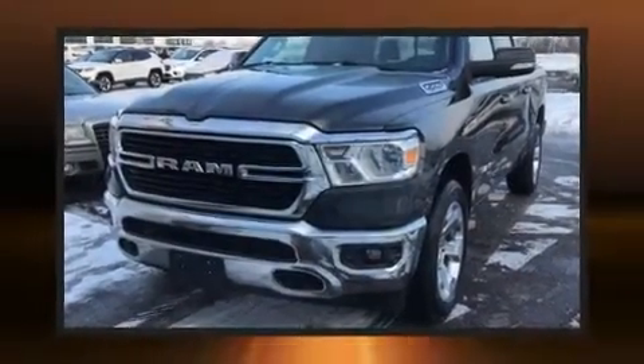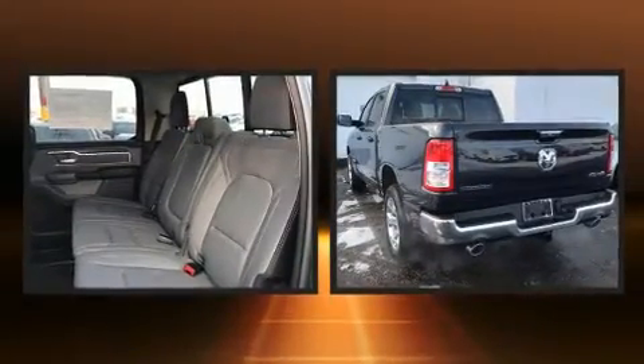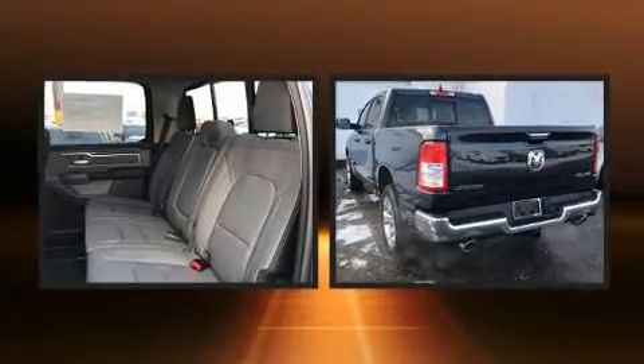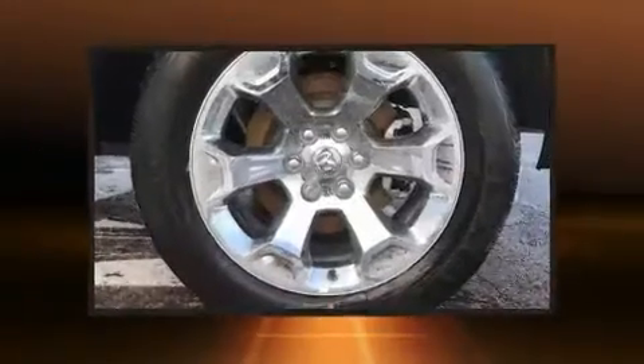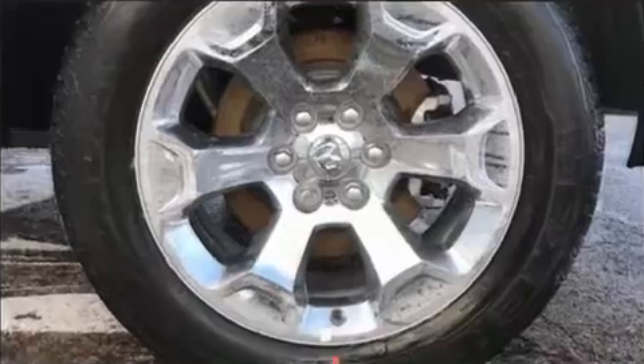You can expect a lot from the 2020 Ram 1500. This four-door, five-passenger truck offers the features and options for which you've been searching. It features an automatic transmission, four-wheel drive, and a powerful eight-cylinder engine.